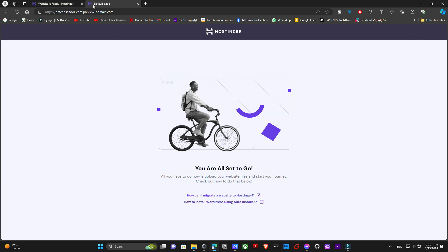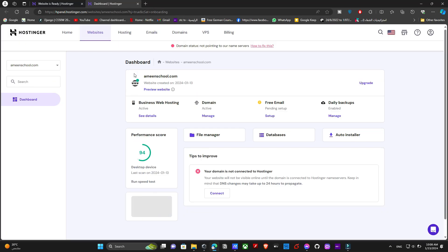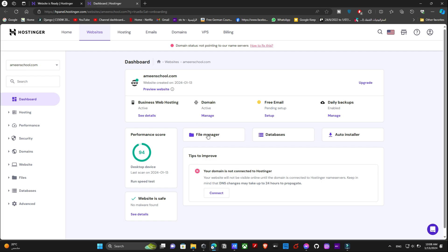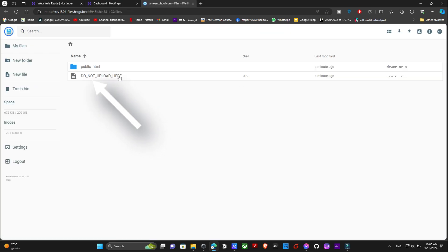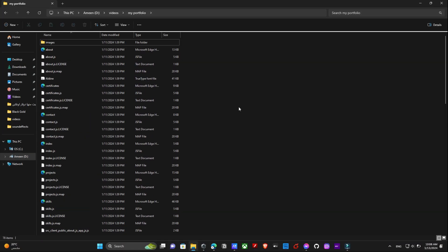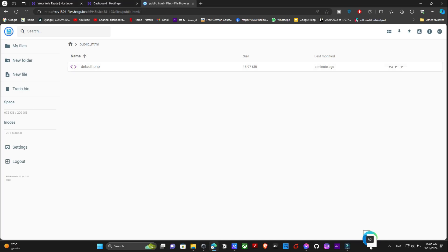Go to the control panel where you can manage your website. Click on 'File Manager' and don't worry about the message below — it will be automatically fixed once you upload your website. You do not upload your website anywhere except in the public_html folder. There will always be a default file there, so try not to delete it by mistake. You can drag all your website files from your local folder and drop them directly, but it is greatly recommended to zip all your files first.